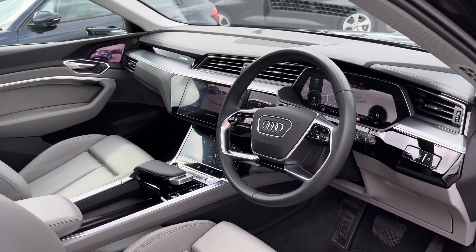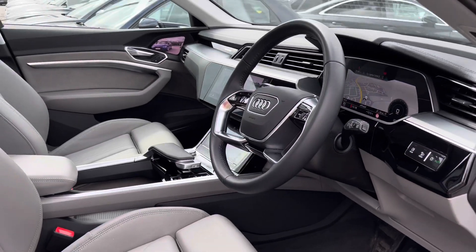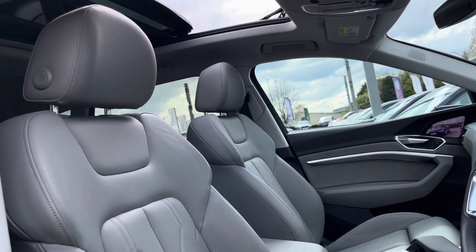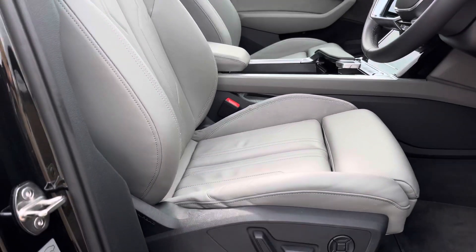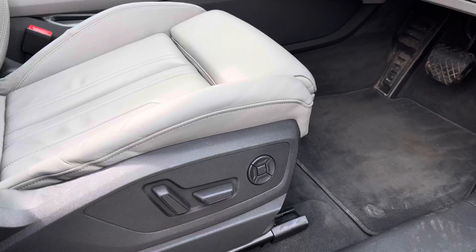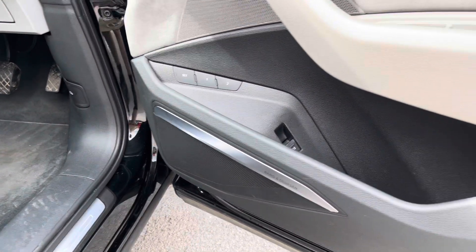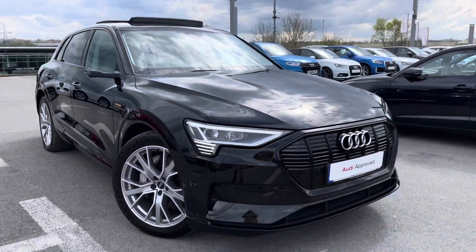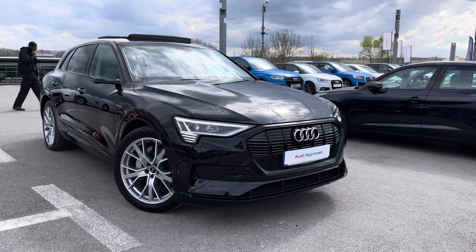Moving on into the front cabin, we are greeted by such an impeccable interior which includes the beautiful inlays around the full technology. And as we turn around we've got the beautiful grey leather seats with the panoramic glass sunroof, which bathes this e-tron in natural daylight. These seats are electrically adjustable so you'll be able to get a perfect driving position with four-way lumbar support, or sit back and listen to the 3D Bang & Olufsen sound system. That concludes the 360 tour and now it's time for a more in-depth look at the interior and technology inside.